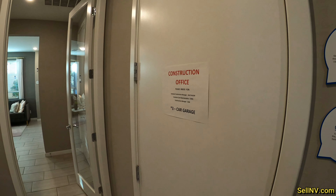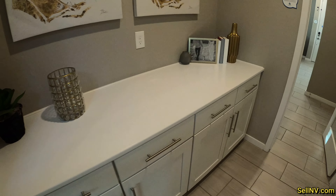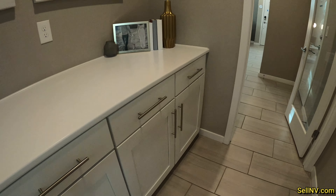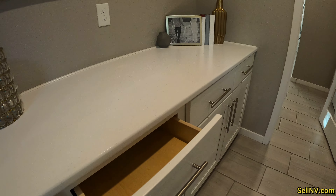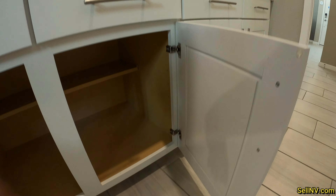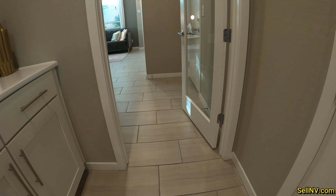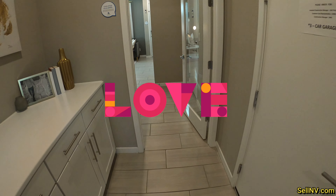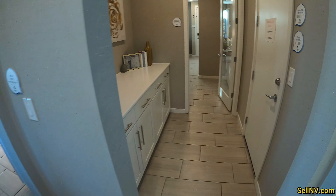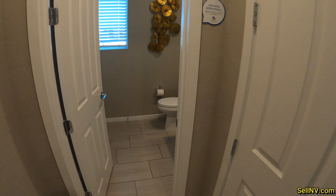That's the construction office — we're not gonna go in there. And here's a little nook area to put storage. These are soft-close cabinets, and down here we have plenty of storage. Love the tile floors. And downstairs powder room.